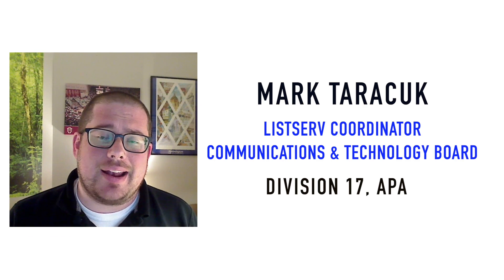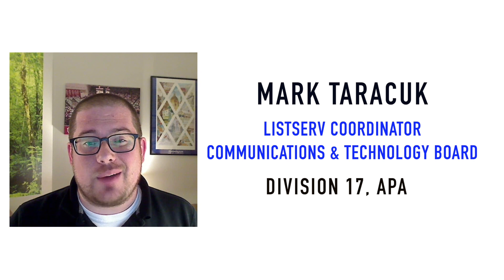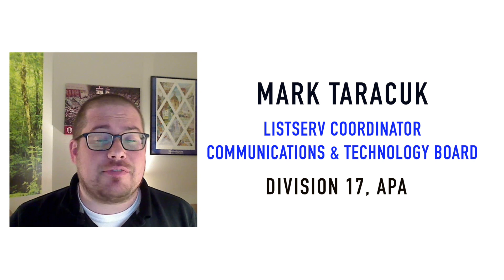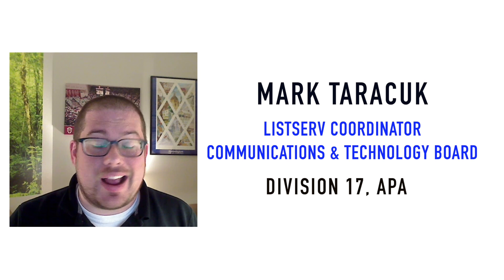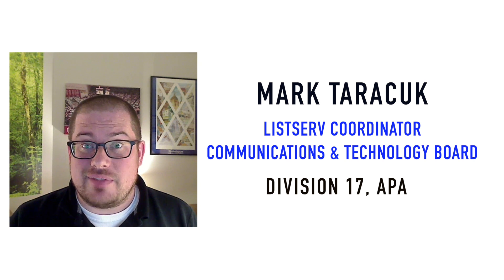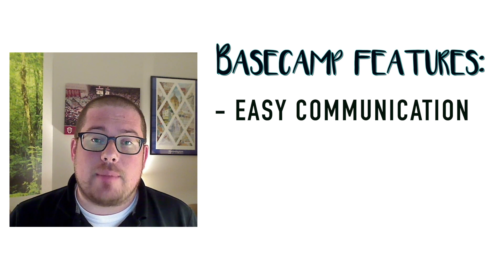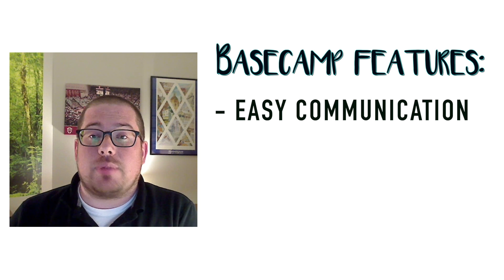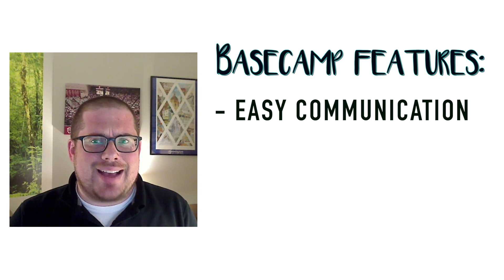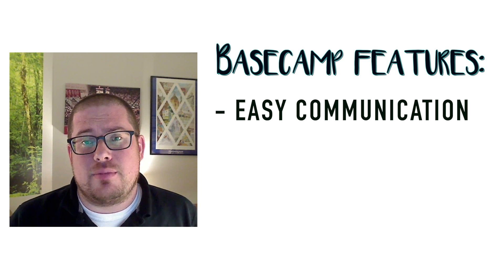Hi everyone, I'm Mark Terachuk and I'm here to tell you a little bit about Basecamp. Let me be the first person to tell you that when I heard about Basecamp I was like, why are we using this? We don't need another platform. I was not a believer — but after several months, here I am. I love it. I think it's fantastic. As the Division 17 listserve coordinator I get a ton of emails every single day and it's a lot to sift through, but Basecamp really makes communicating with other members of the team easy because there's a platform I can use on my computer and also on my phone. Basecamp kind of merges emails, texting, and Google Docs all into one space.